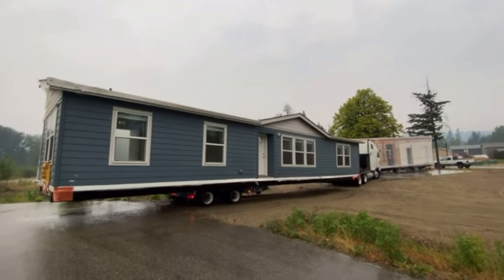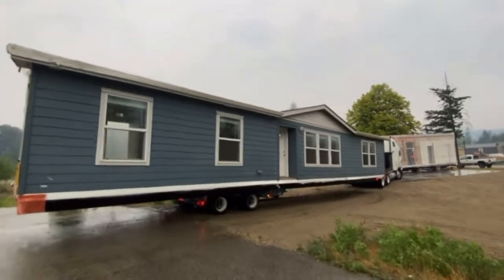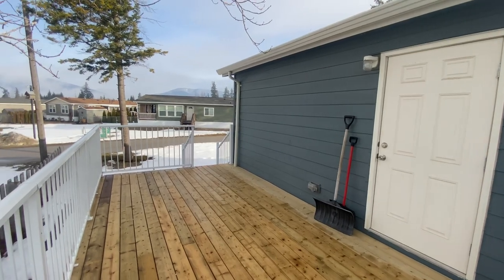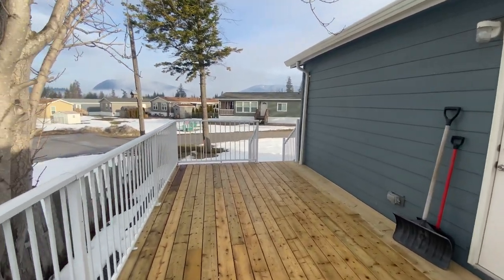If the home would have been coming from a factory and covering a large distance, there is a chance it would have arrived at the same time on two separate trucks. After they unloaded both halves of the home, there are homes that can be moved into the same day they arrive, but a double wide manufactured home is not one of them. The two halves of the home had to be joined together, finishing work had to be done on the interior and exterior, and decks and steps had to be built and services had to be connected.